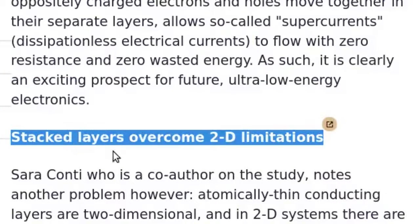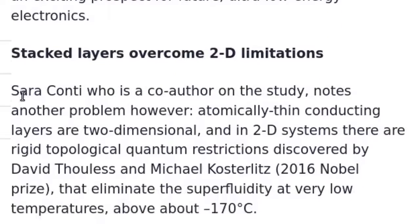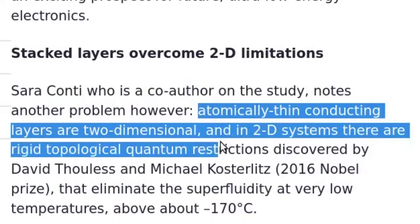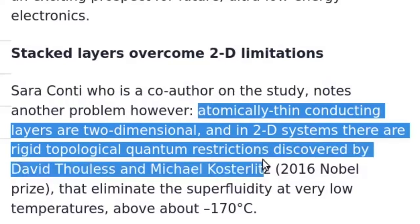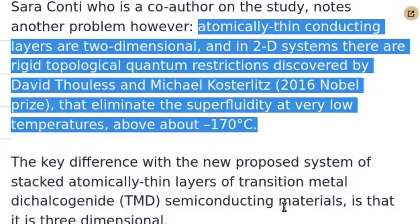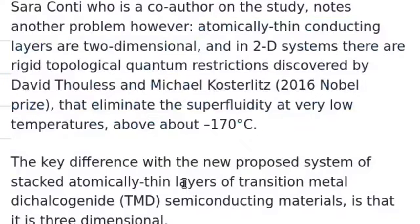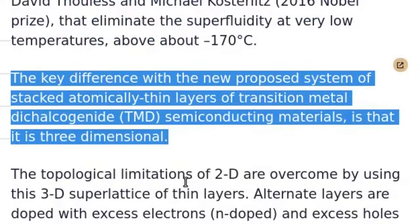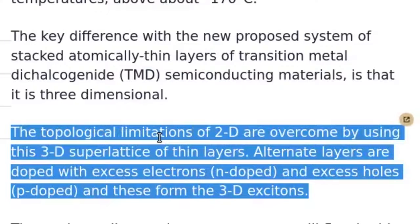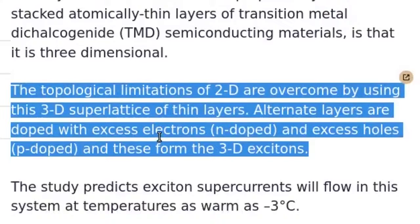Stacked layers overcome 2D limitations. Co-author Sarah Conde notes another problem: atomically thin conducting layers are two-dimensional, and in 2D systems there are rigid topological quantum restrictions — discovered by David Thouless and Michael Kosterlitz, 2016 Nobel Prize winners — that eliminate superfluidity at temperatures above about minus 170 degrees Celsius. The key difference with the new proposed system of stacked atomically thin layers of transition metal dichalcogenide (TMD) semiconducting materials is that it is three-dimensional, overcoming these topological limitations.